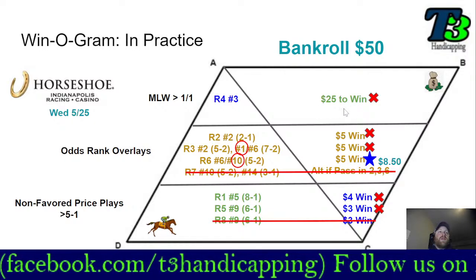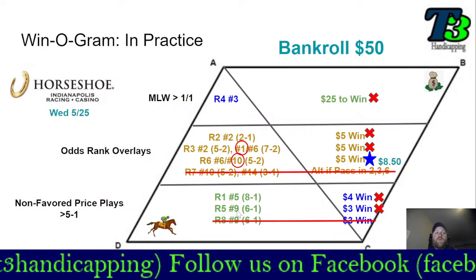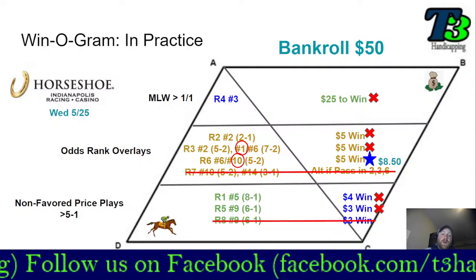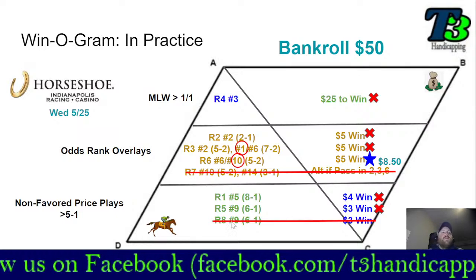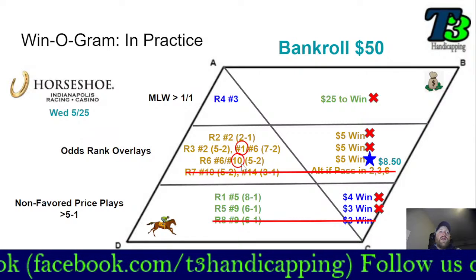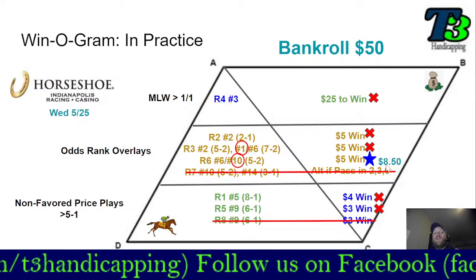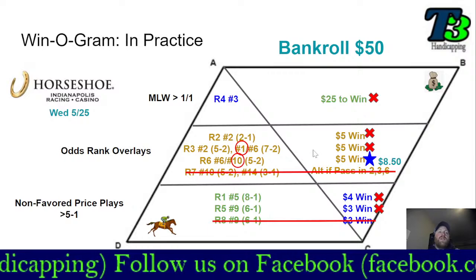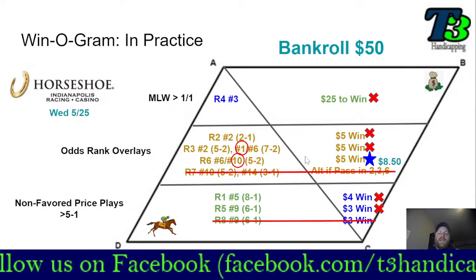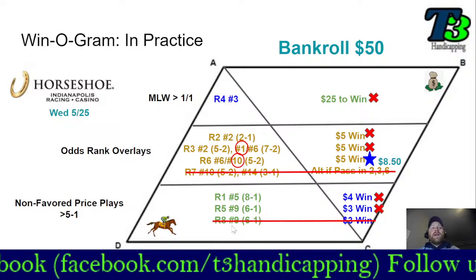If that race four wager goes differently, the whole day goes differently. Race five — that horse got bet way down to favoritism, so I would have canceled that bet as well when I went back to check the charts. You may set up $50 worth of bets and only play $25, or only play two races, and that's okay — you still have to look for value. Race six, I had a bet on the number ten, who also got crushed down to favoritism, and won as a favorite should. My $5 win yielded only $8.50 — not the kind of return I want from odds-rank overlay horses. You want to see these horses generally paying in the $9 to $10 range.